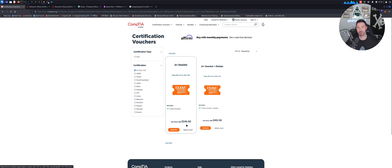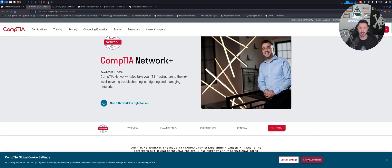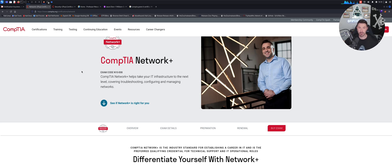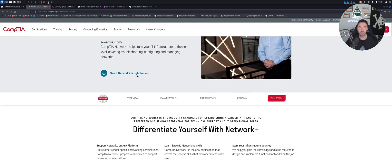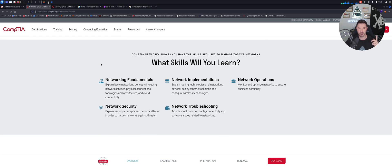The voucher for the A+ is $246. Next up is the Network+. I think the Network+ is super critical. I recommend it to anyone who wants to get into cybersecurity eventually, or just wants to stay on the network and systems side. The Network+ covers network fundamentals, implementations, network operations, network security, and network troubleshooting.